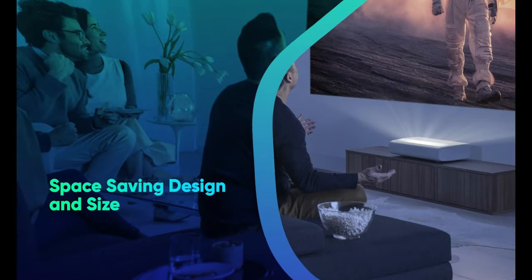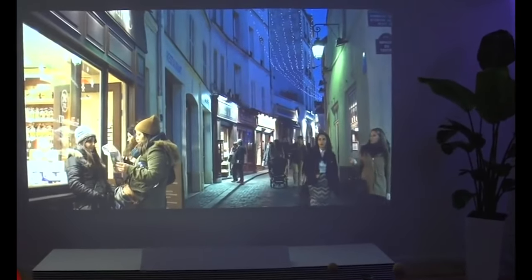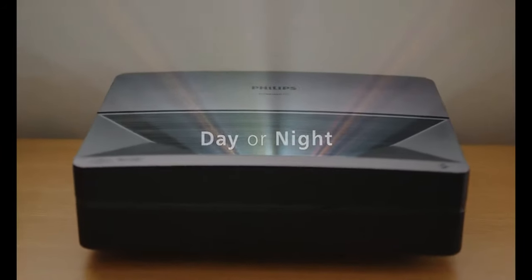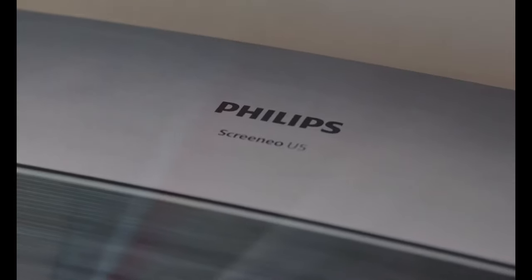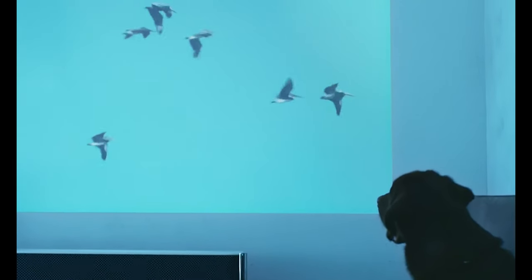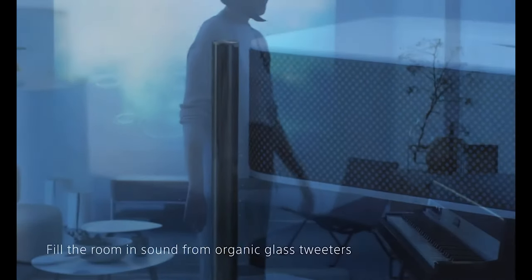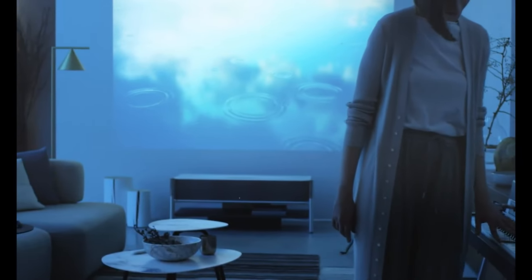Space Saving Design and Size. Let's start with the single most significant reason for prioritizing Ultra Short Throw projectors. Even though the advantage of size comes with all kinds of projectors, there are reasons why Ultra Short Throw projectors are worth buying over them. They can be put just a few inches away from the screen or wall, making them perfect for close locations, in contrast to typical projectors which need a significant distance between the projector and the screen.